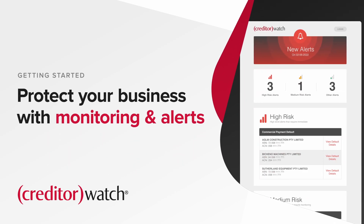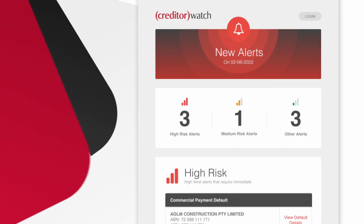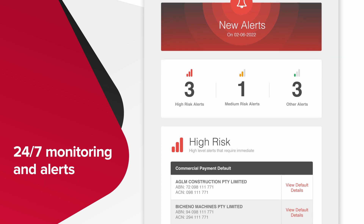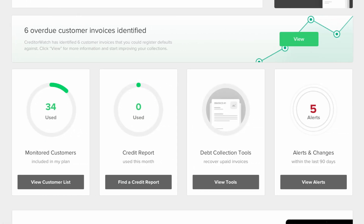Creditor Watch helps to protect your business with 24-7 monitoring and alerts. Monitoring is one of the most powerful services that Creditor Watch provides to its customers, alerting both corporate and SME customers to changes in their debtor lists.